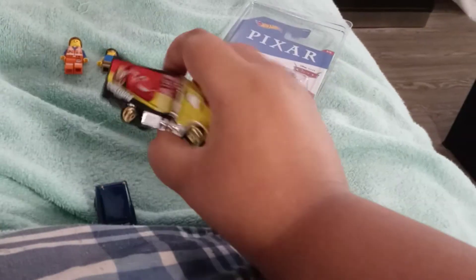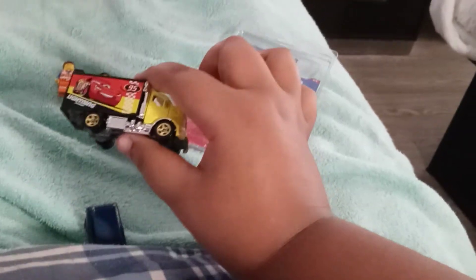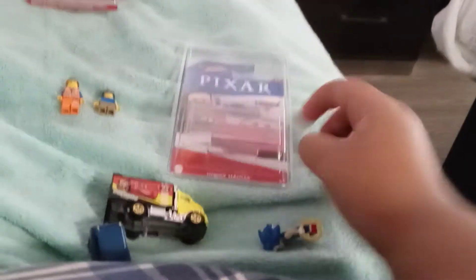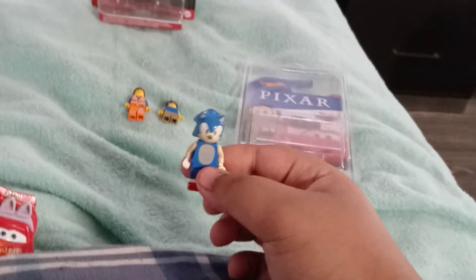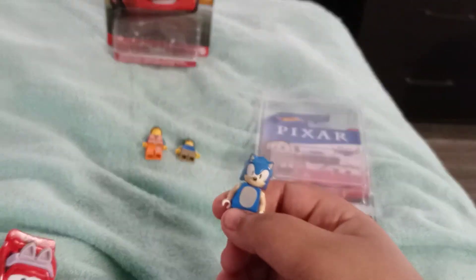Bryce also found these things at the flea market. He found a Tomber diecast and a Cars Hot Wheels of a truck with a little trailer on it called Highway Hauler. That's pretty cool. There will be a review on these two very soon, and a new reaction video because we haven't made a reaction video since like May 28th or 24th.